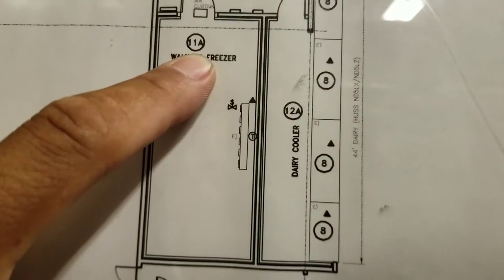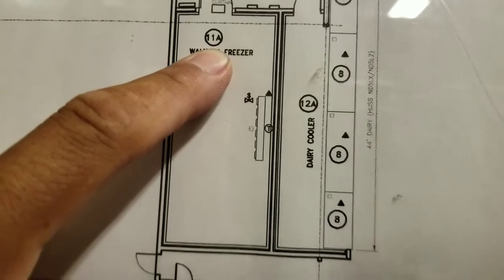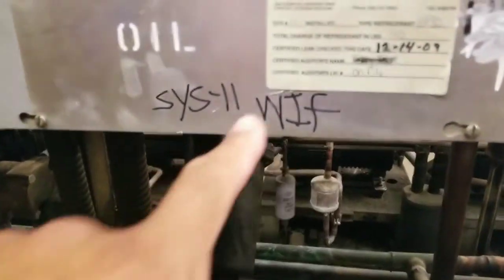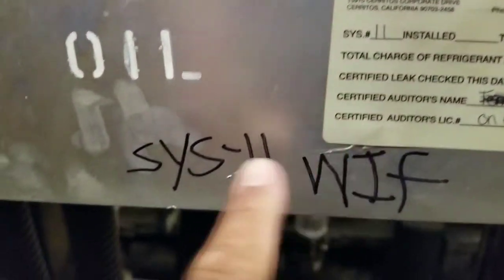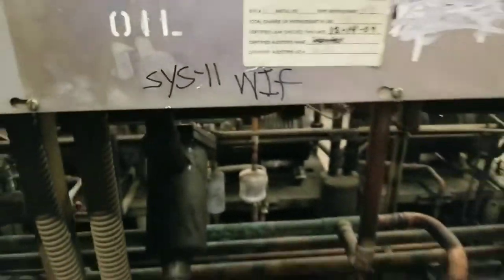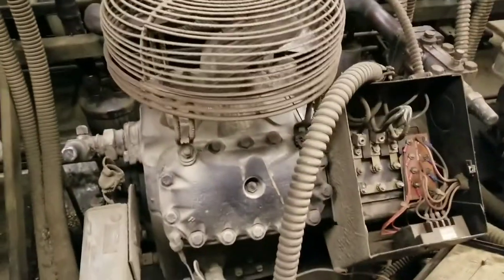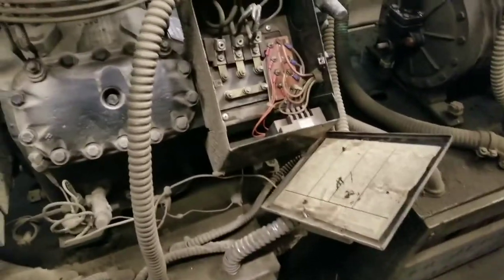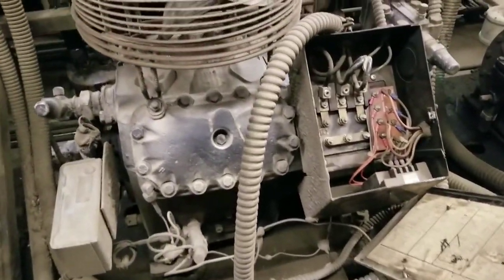11A — got to find 11A on the rack. These are all the systems here, that's 23. And system 11 is just for the freezer. So that's my system. We've got a single compressor running just that freezer — a little compressor.